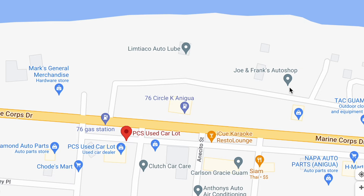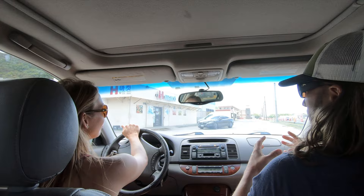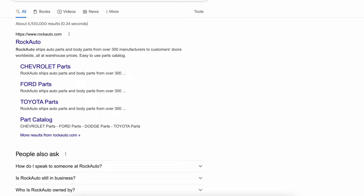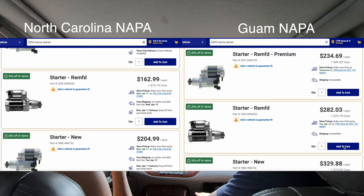We're passing by a Napa Auto Parts store. That is your last ditch, last resort effort to get some car parts, because car parts on Guam are very expensive. What I've found is that Napa, unlike Home Depot, charges a lot more for parts. So most people go through Rock Auto. On Guam, when I put a starter in this Camry — I needed it the next day for work — the starter was two and a half times the cost it was on Rock Auto, and about double the cost of a stateside auto parts store.